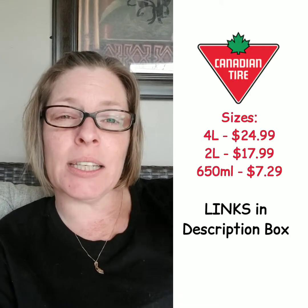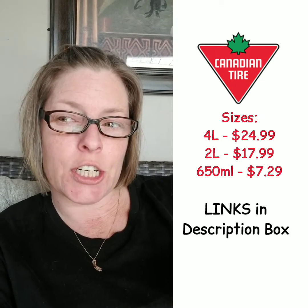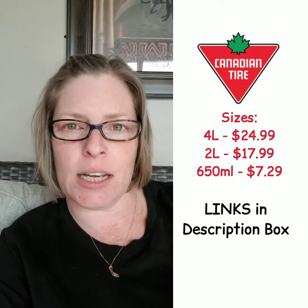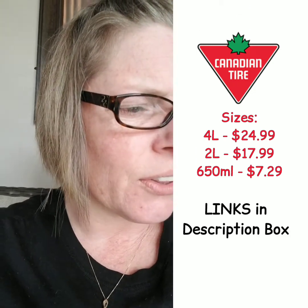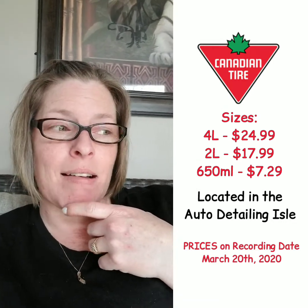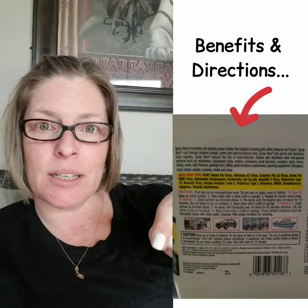It'll leave a film, so you don't want that especially on kitchen counters. I just got the four-liter bottle for $24.99 at Canadian Tire. They have a two-liter bottle for $17.99, and they also have trigger spray bottles. You'll find it in the car cleaning section. I'm going to post what it cleans on the back of the bottle.